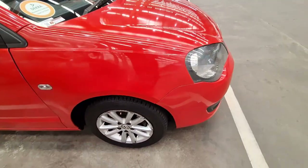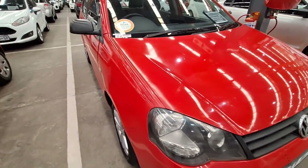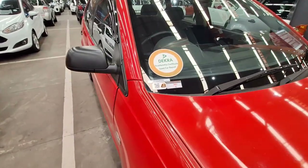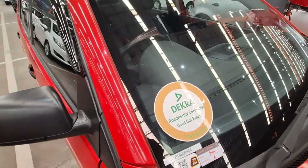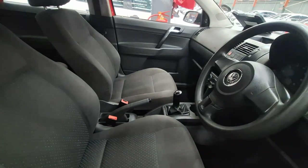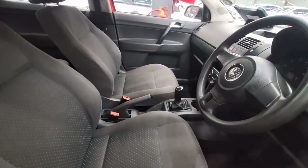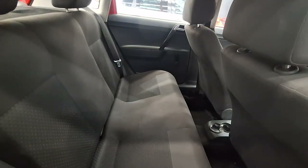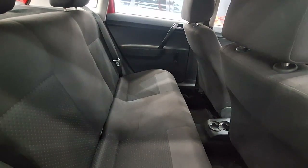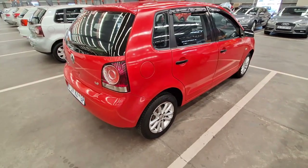They also listed that it doesn't have any service history, so once you buy this one it's highly recommended that you service the vehicle. It has got a golden sticker, meaning you don't have to fix anything to take it for roadworthy testing. The interior is okay — no signs of any damage, still in good condition. This is the cheapest option currently at WeBuyCars Southgate.